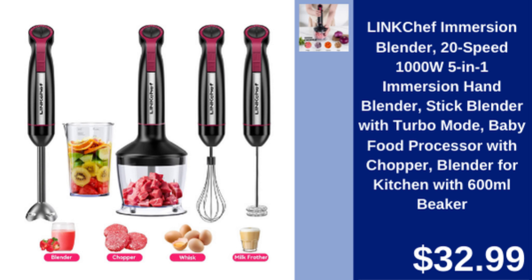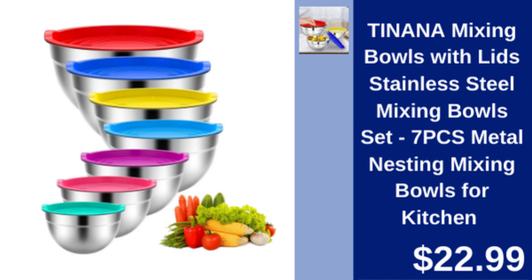Tinana Stainless Steel Mixing Bowls Set, 7 pieces — durable nesting bowls with lids, ideal for all your kitchen needs. $22.99.